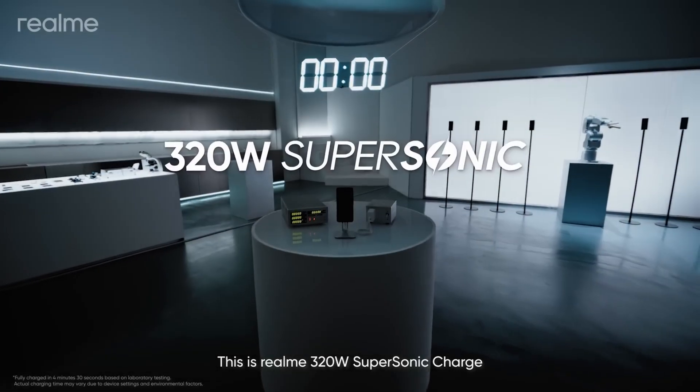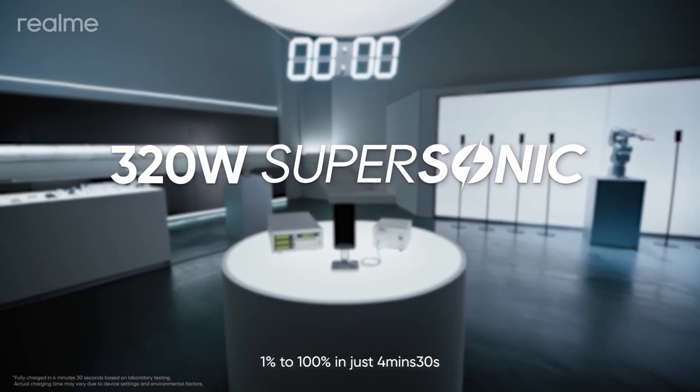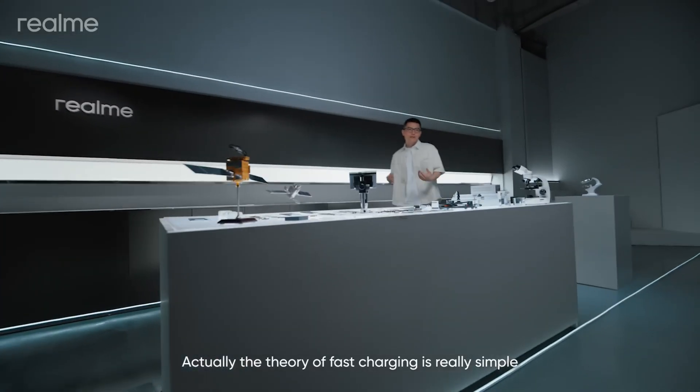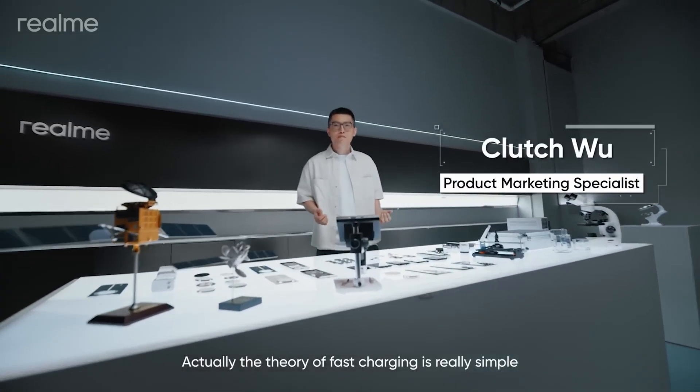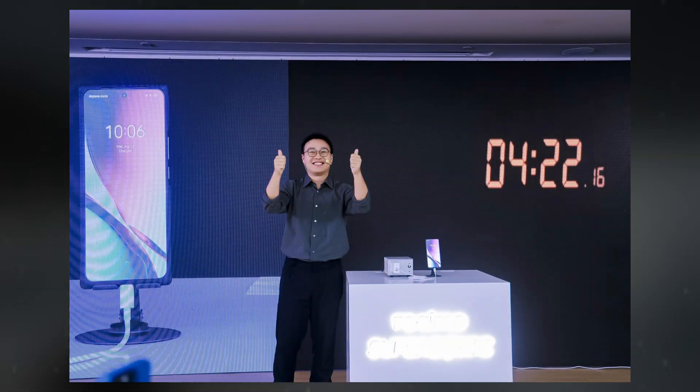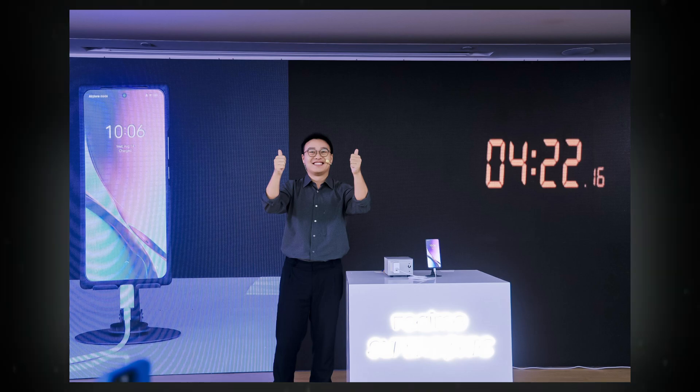Realme has officially launched its groundbreaking 320W charging technology, known as 320W Supersonic Charge, which has set a new record as the world's fastest smartphone charging system. According to Realme, this technology can fully charge a smartphone battery in just 4 minutes and 30 seconds.